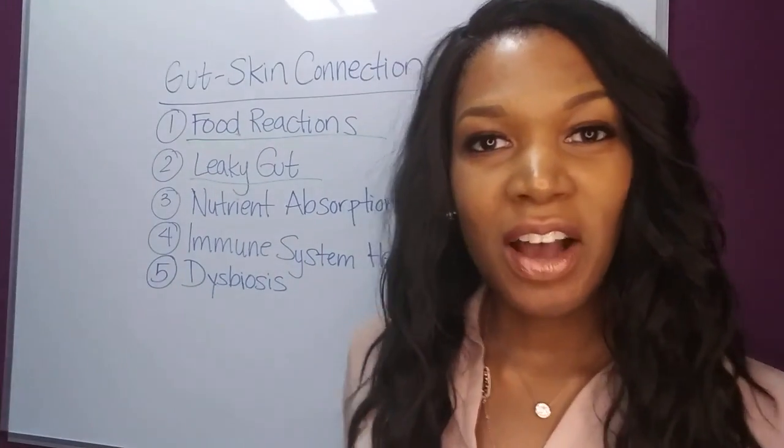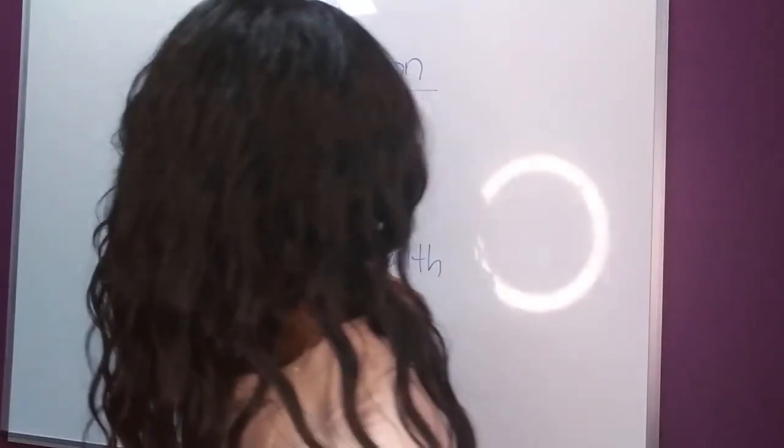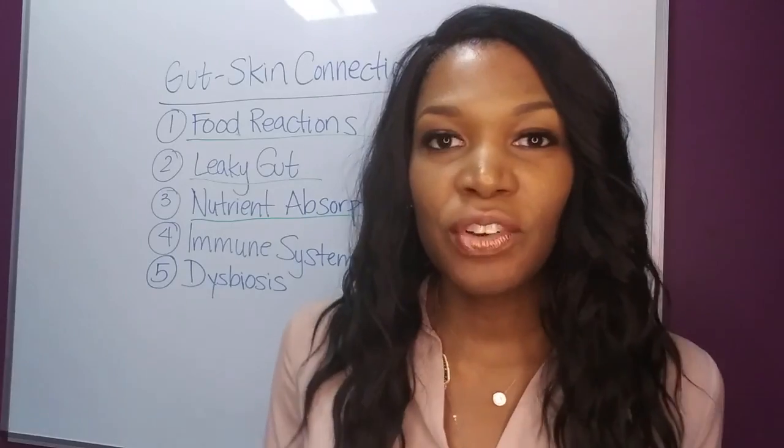Next, let's talk about nutrient absorption. Vitamin and mineral status is the foundation of optimal health, and both low digestive function and leaky gut can interfere with your body's ability to absorb and utilize the nutrients that are needed for healthy skin function.